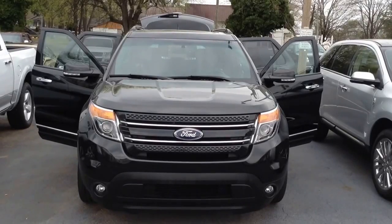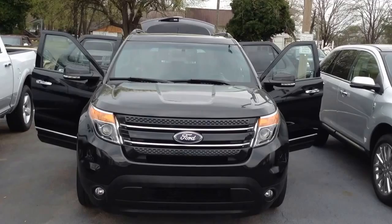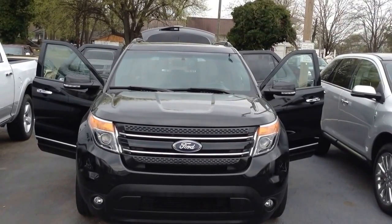Thanks for visiting with us here today at Mullinex Lincoln in downtown Cleveland, Tennessee, where we just received this beautiful black-on-black, loaded-out Ford Explorer Limited package.